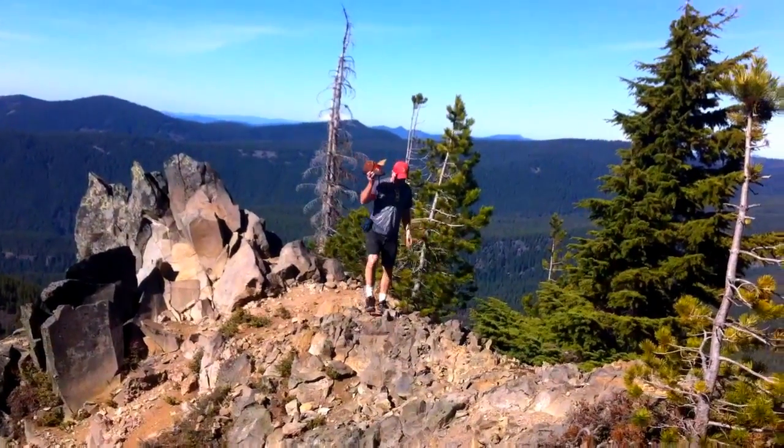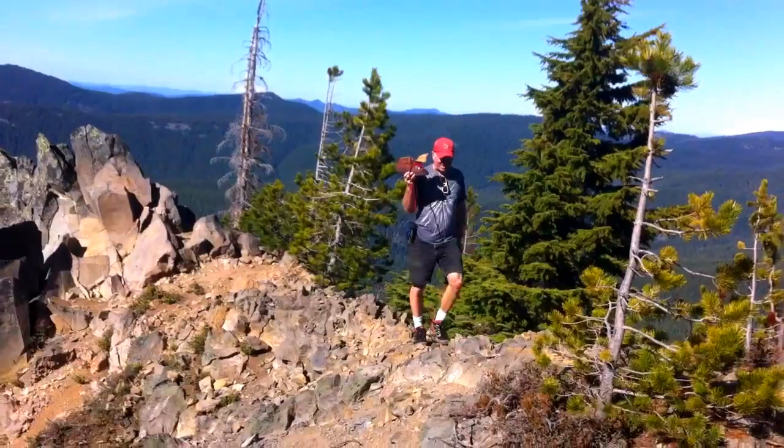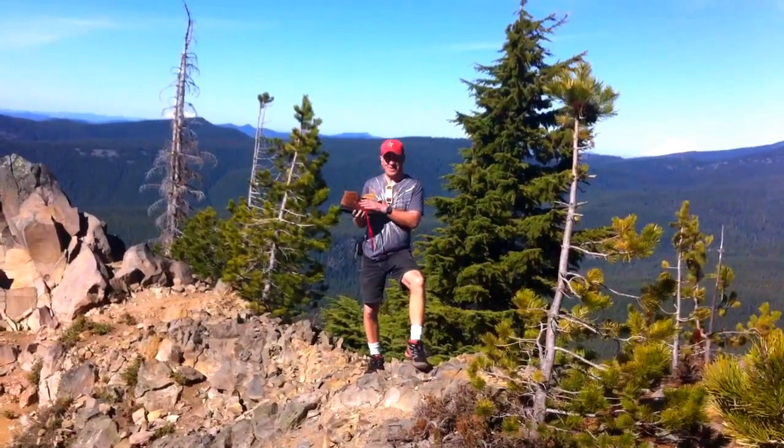Woo-hoo! I found it! Went to the bottom of the gully, and I was looking around just about ready to give up, and I thought I saw some red flowers, but it's not the time of year for red flowers — and it was the red laces.